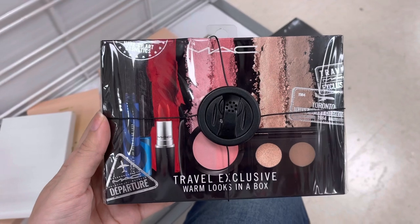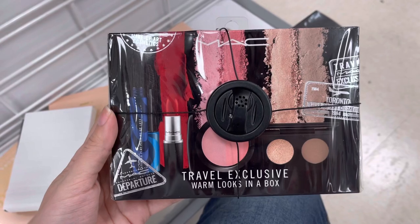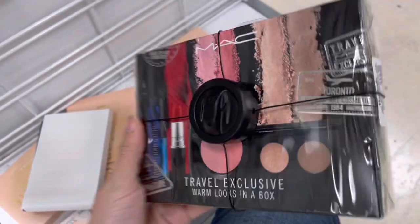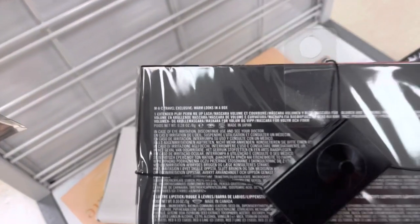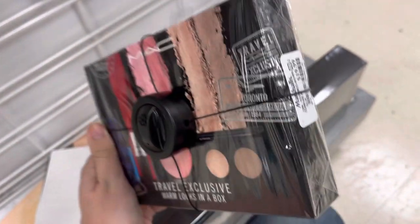Next we do have another MAC exclusive. These are no longer being sold on MAC's website or pretty much anywhere online — there were some on eBay and places like that, but they were very, very expensive. And this was only $19.99 here at Marshalls.